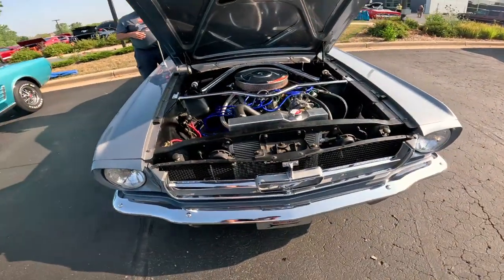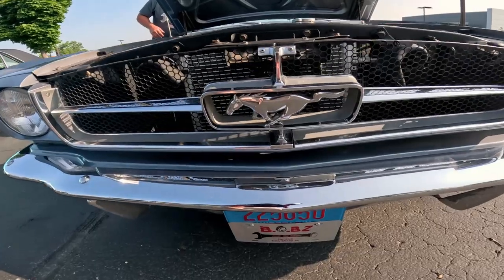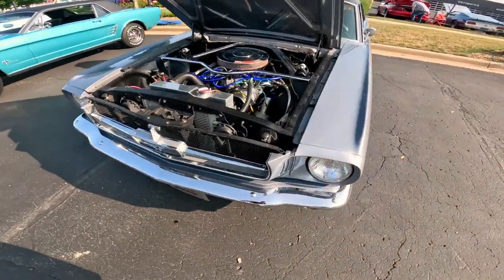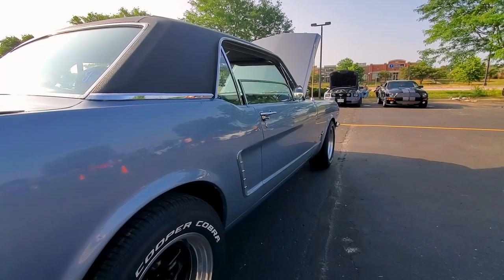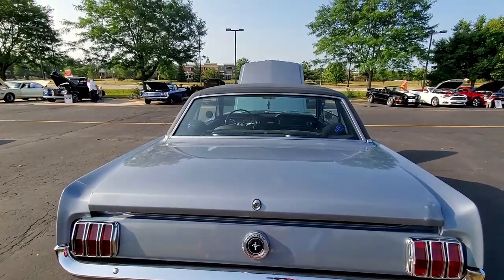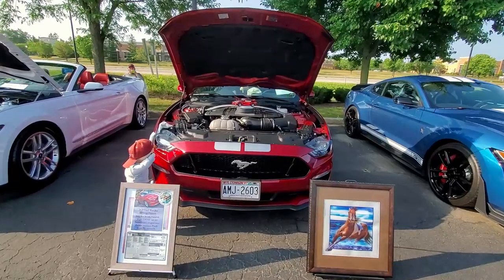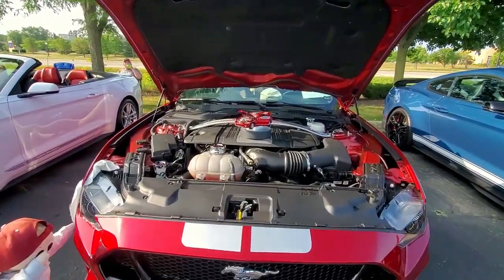1965 Ford Mustang — of course, once again, the wonderful Pony Car. Who doesn't like a Ford Mustang? Some people do such a creative job displaying their cars. Look at how clean this engine is.